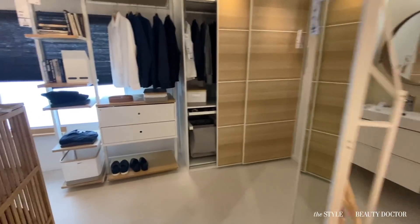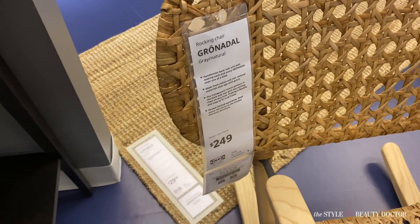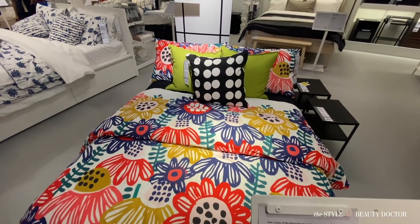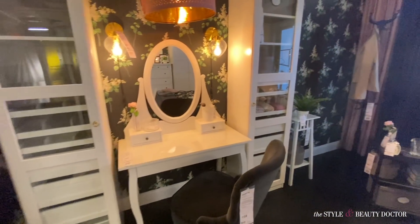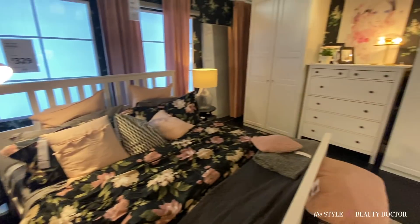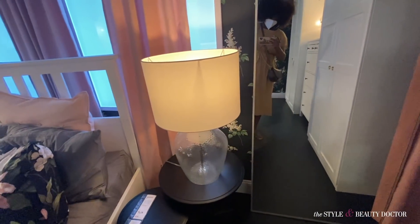I was looking for the PAX closet system but either I didn't see it or got sidetracked. I got drawn to another rattan rocking chair — I love mixing prints in my wardrobe and I want to bring a small element of that into the house, maybe with some bedding. This moody, romantic room isn't my style but I was still drawn to it. Whoever styled this — kudos. Everything in here you can get right at IKEA.